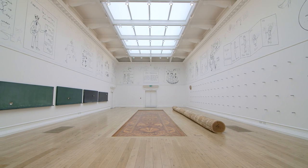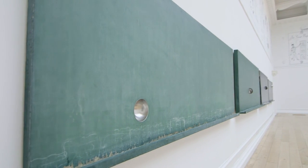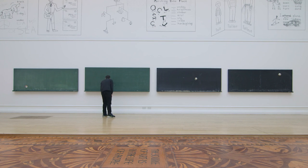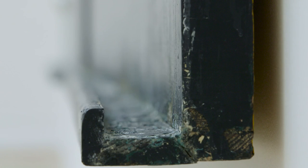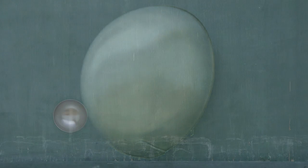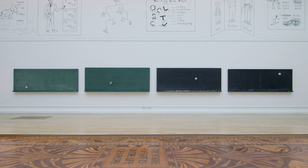The third work in the show is called 'Four Moon Phases' and it's made of four blackboards from the 1950s that Roman salvaged from schools. They embody years and years of chalk and teaching — again, this idea of the imparting of knowledge from one generation to the next — which he's then linked to the passage of time by inserting a bowl or ladle in each of the blackboards to represent the four phases of the moon.